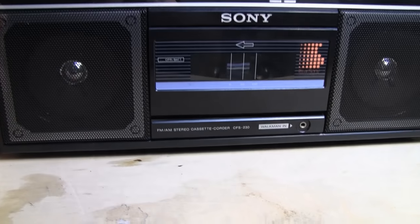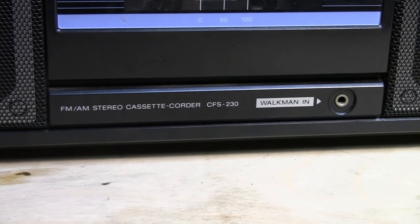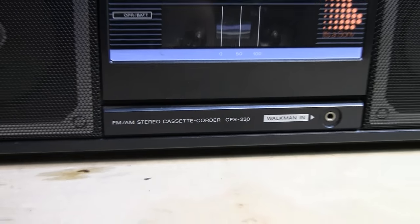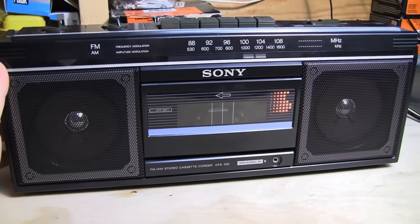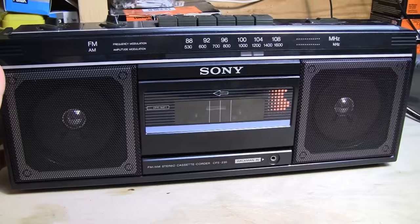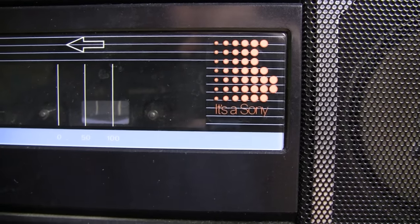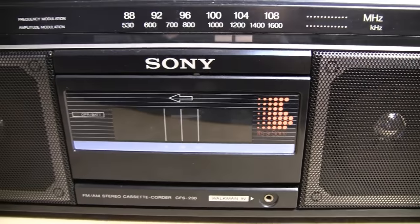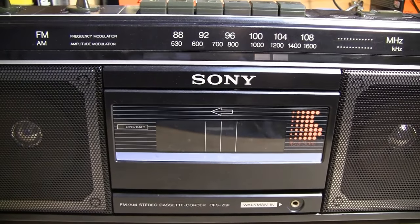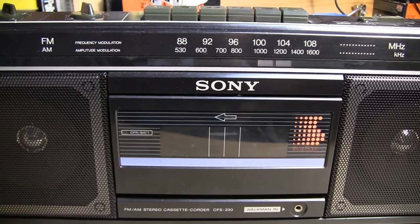This is the Sony FM and AM stereo cassette recorder, model CFS-230 — what many of us refer to as a simple boombox, and that's exactly what this unit is, nothing more, nothing less. But what it does, it does very well. As proof that it's a Sony, it has some really fantastic audio fidelity, and its AM and FM tuners are actually more than acceptable for what this is.